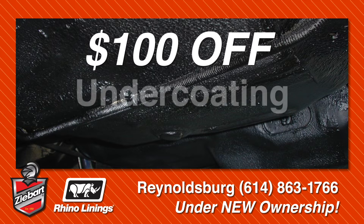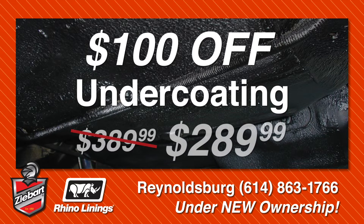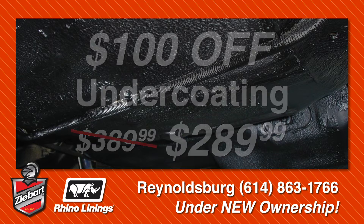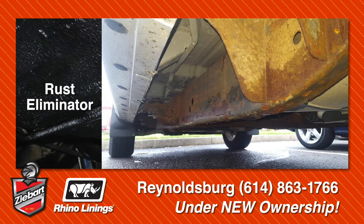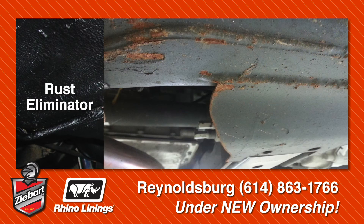Right now, you can get your vehicle undercoated for only $289.99 — that's $100 off the regular price. And if your vehicle already has rust, don't worry, we can treat that too with ZBART Rhino Linings Rust Eliminator.